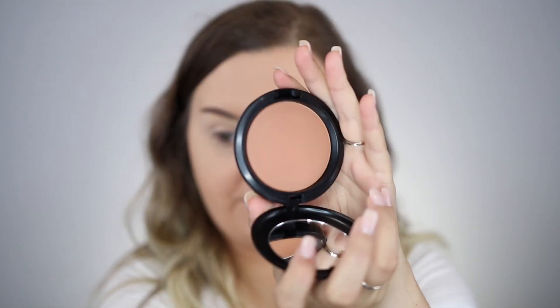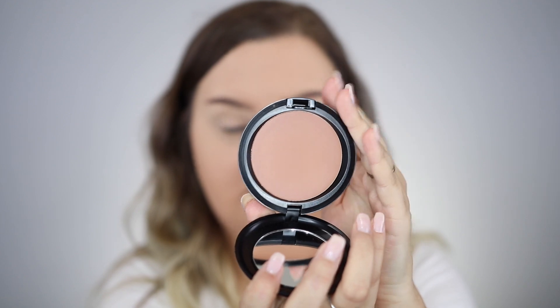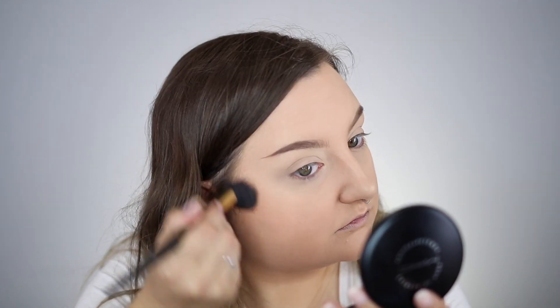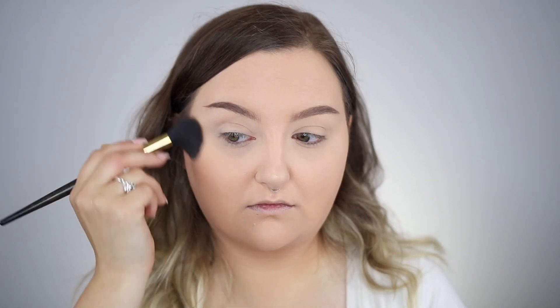So I just did my brows off camera, and I'm going to go in with the MAC Next to Nothing powder in the shade Dark Deep. This is a foundation powder, but it will work to just add a little bit of contour to my face. This is exactly what I did in that photo the other day, and I don't know if I've ever felt prettier in a photo. You could also use Give Me Sun Bronzer. I go through the perimeter of my face and take it down a little on my neck and chest, just so everything really matches.